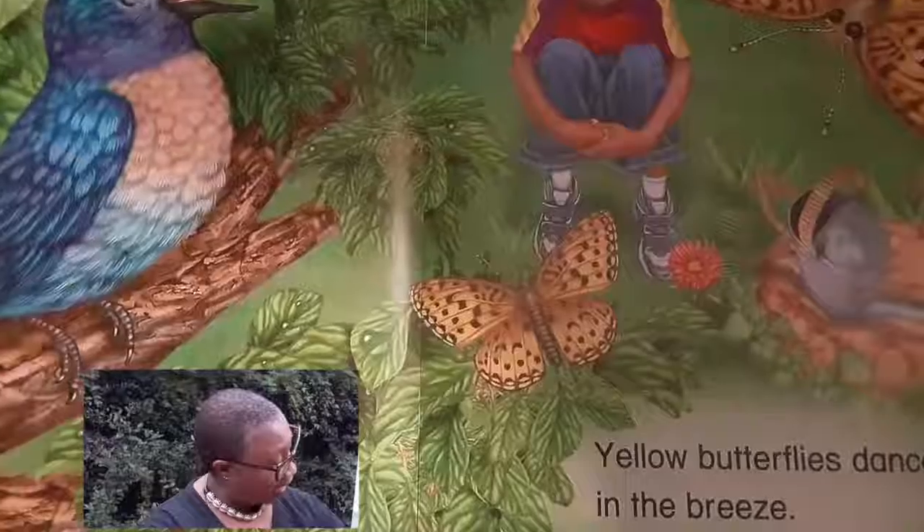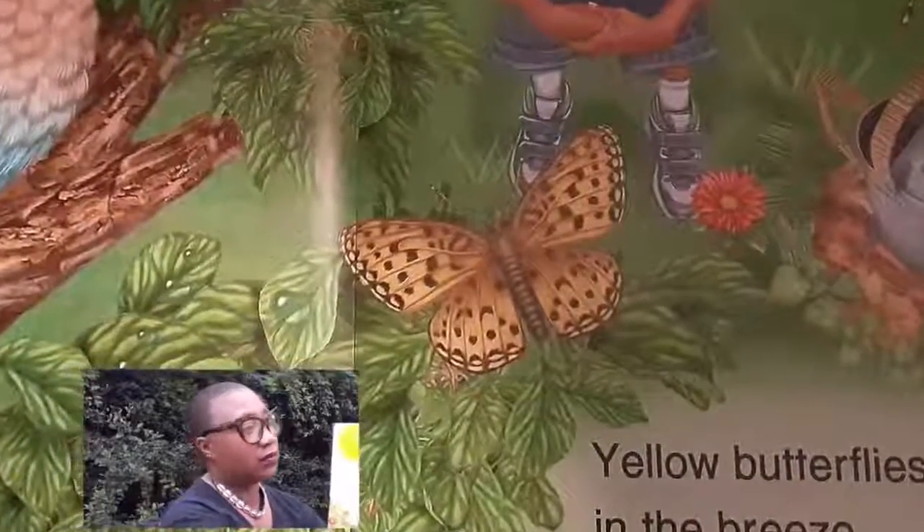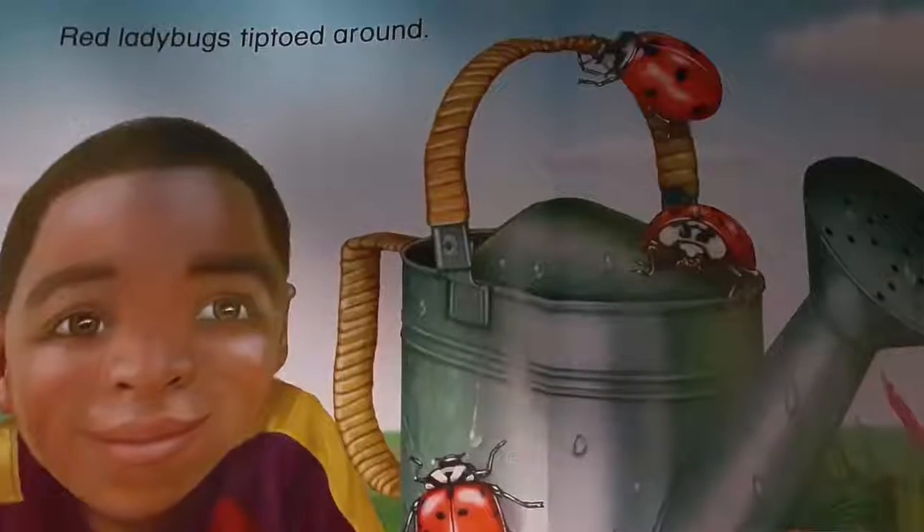Yellow butterflies dance in the breeze. Red ladybugs tiptoe around. Do you know how to tiptoe? Are you as quiet as a ladybug?